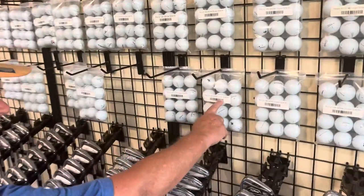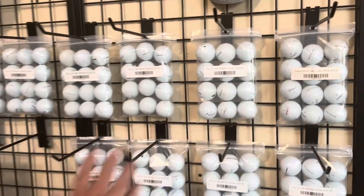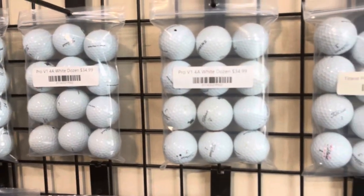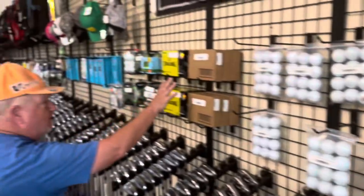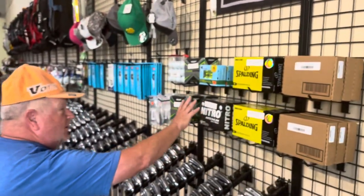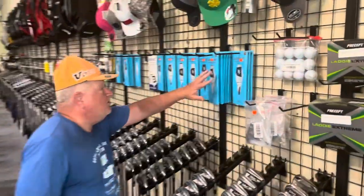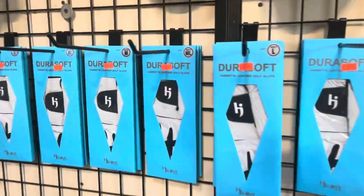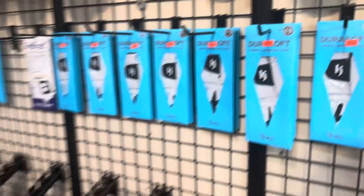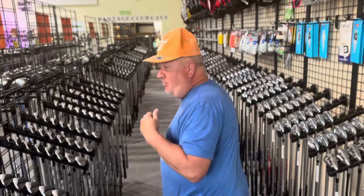We have previously owned Pro V1s by the bushel. You can come in here and get your Pro V1s and save yourself some money. We also have some new golf balls in boxes ready to go. We have gloves — Cabretta leather gloves in various sizes ready to help you get a grip on your golf club.